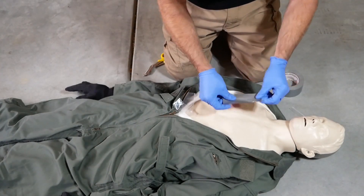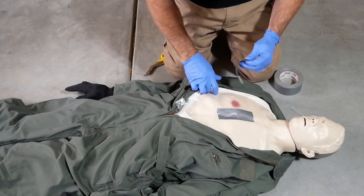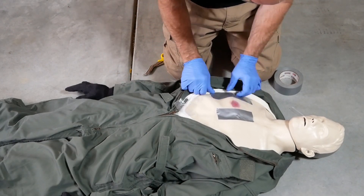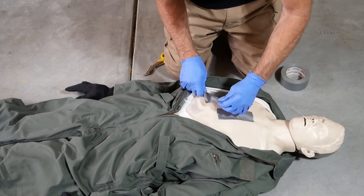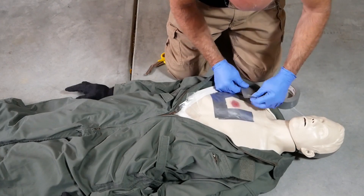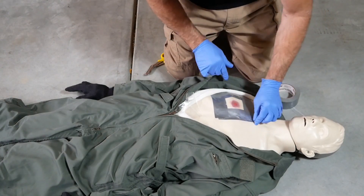Once you apply the chest seal, be alert for signs of a collapsed lung, also called a tension pneumothorax. In a tension pneumothorax, the collapsed lung — the lung with the hole in it — leaks air between the chest wall and the lung, building up air pressure. If the pressure builds too much, the patient will develop dangerously low blood pressure and could die.